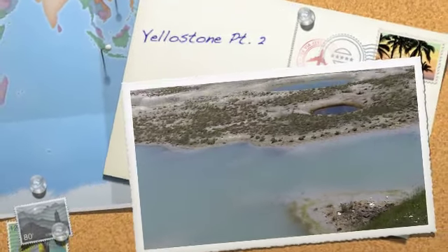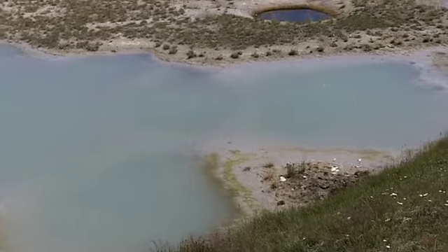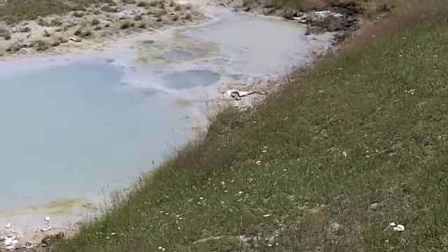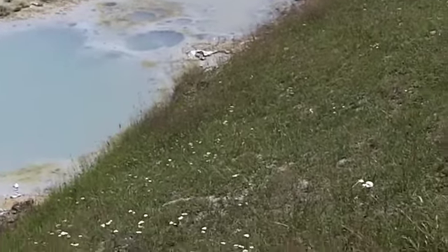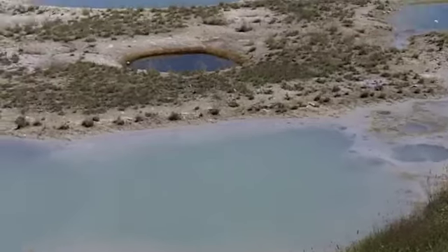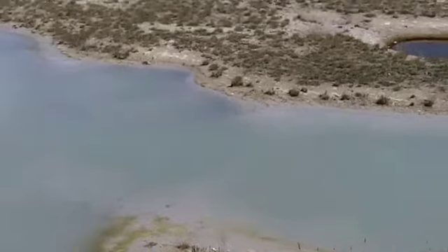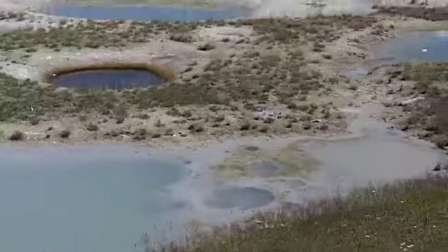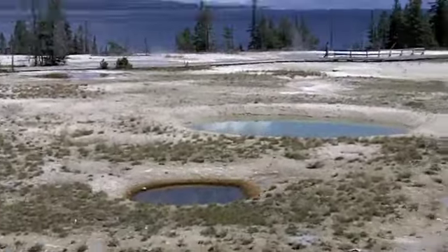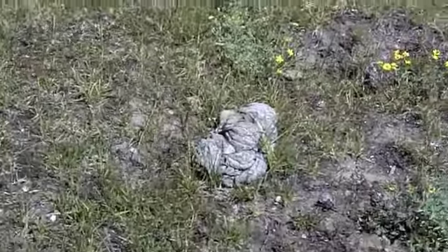We are in Yellowstone where there are geysers and hot pools. There's a little one down there bubbling, and bigger ones over there. I believe these pools have microorganisms that have been discovered and they're being used somehow — worth a bunch of money. It's thermal heat from the center of the earth. And here, folks, is a bison patty — bison byproduct.